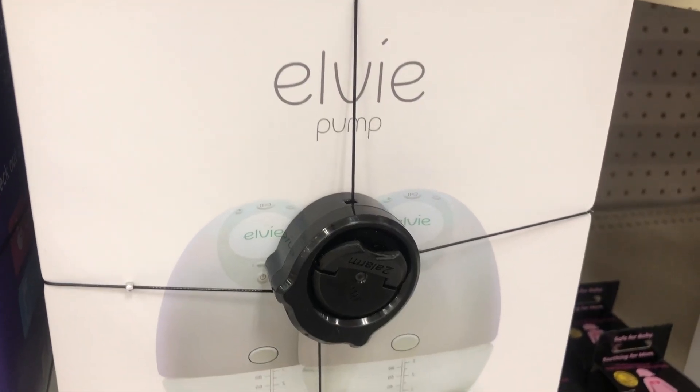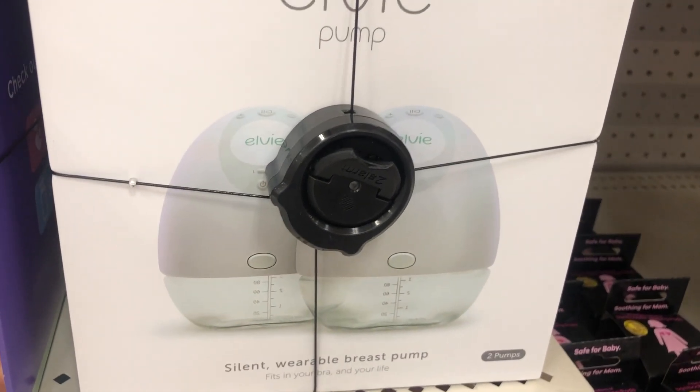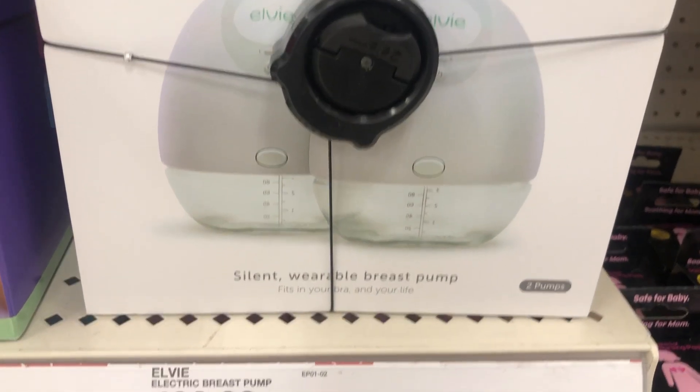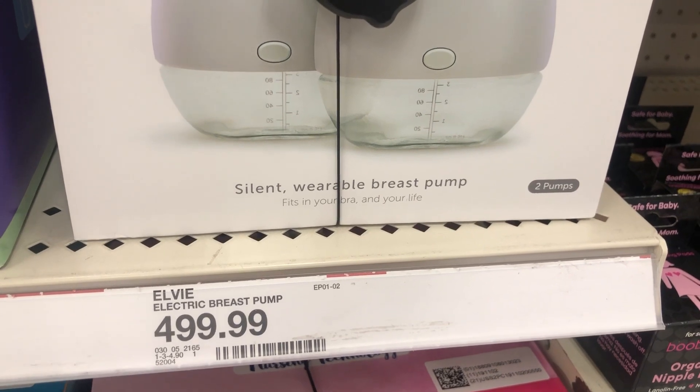Another breast pump here — I'm not quite sure if I'm going to get this one yet just because it's so expensive. I am going to be working from home but this is $500. I heard so many great things about the Willow because you're kind of hands-free when you're pumping.